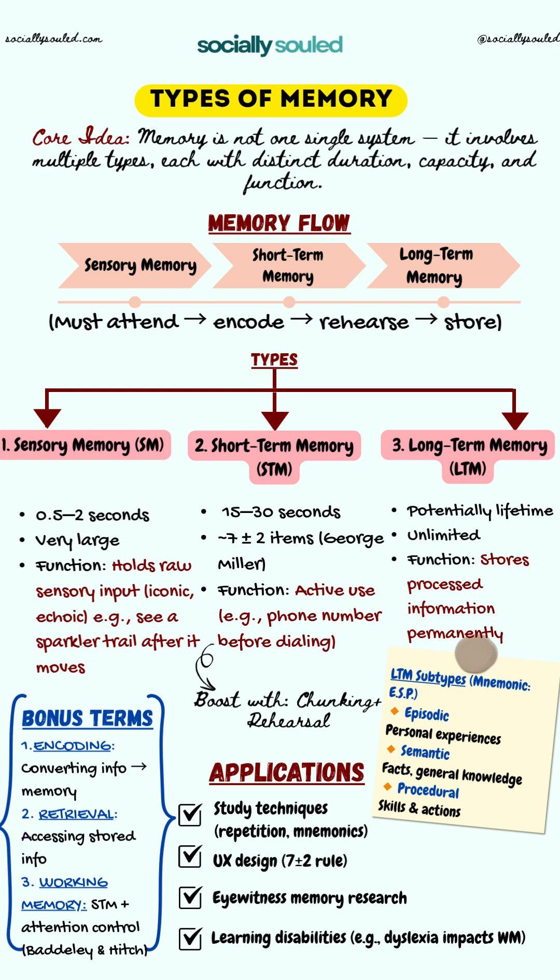Understanding memory has real-world uses: better study strategies like spaced repetition and mnemonics; smarter UX design, applying the seven plus or minus two rule; insights into learning disabilities like dyslexia, which affects working memory; and even understanding the limits of eyewitness memory in legal settings. Memory is not just one system — it's a dynamic process. Knowing how it works helps us learn better, design smarter, and think clearer.